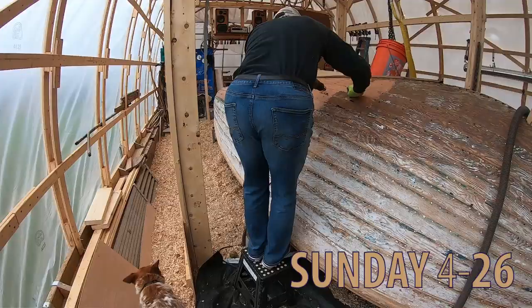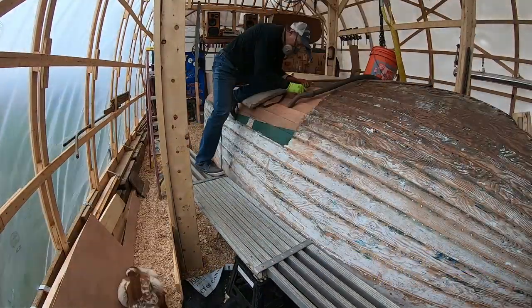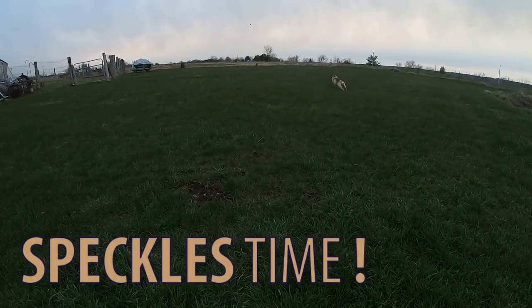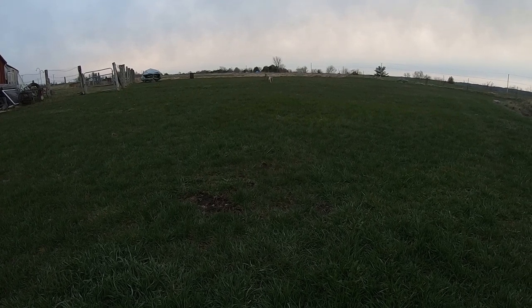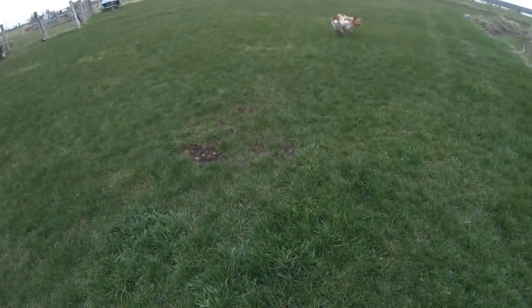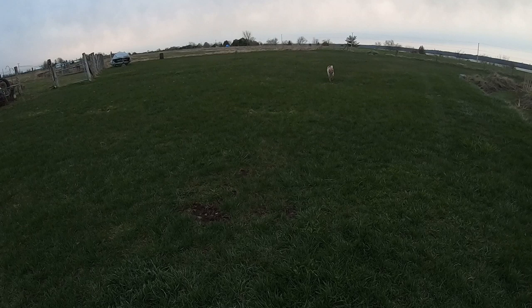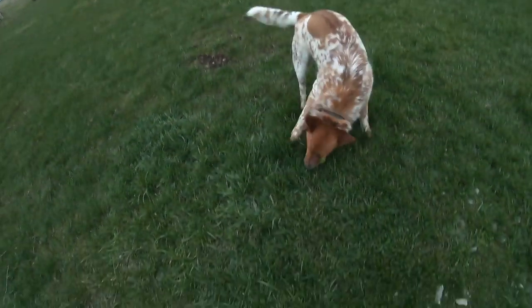Sunday felt kind of lazy, so it was time for more stripping. A little ball-fetching session with Speckles.